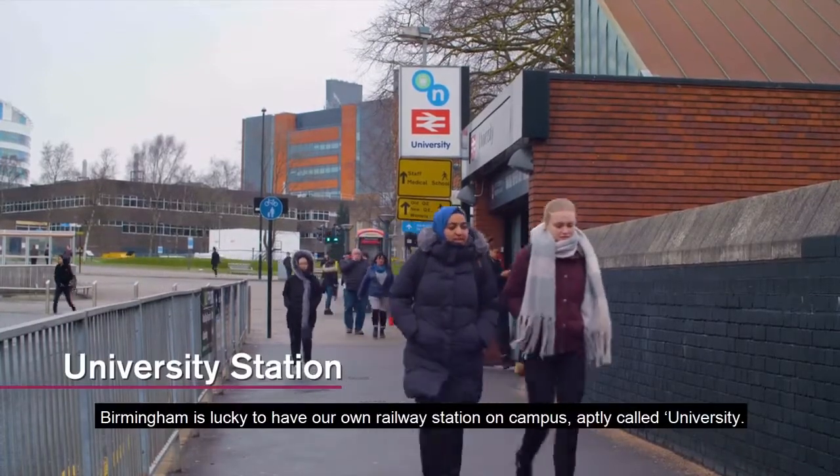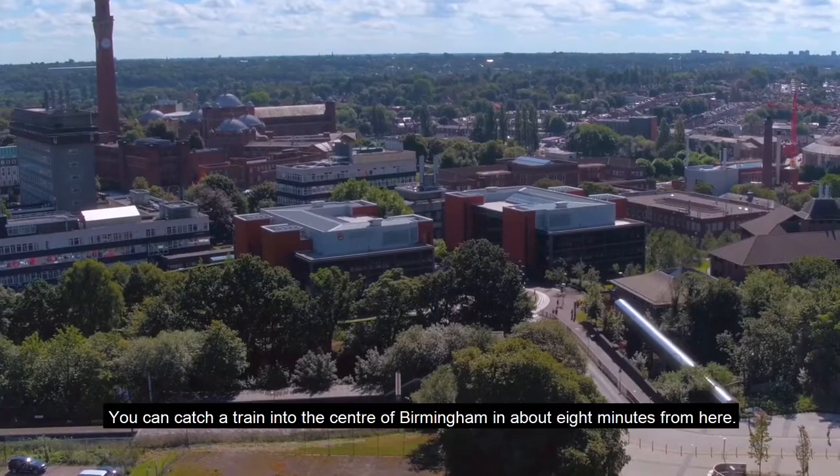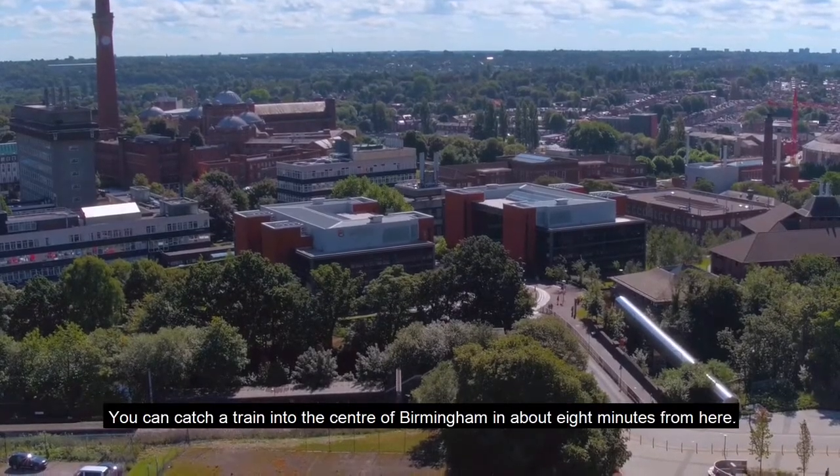Birmingham is lucky to have our own railway station on campus, aptly called University. You can catch a train into the centre of Birmingham in about eight minutes from here.